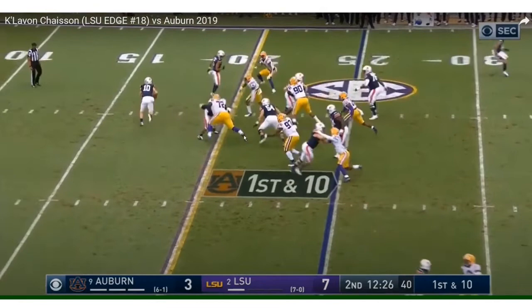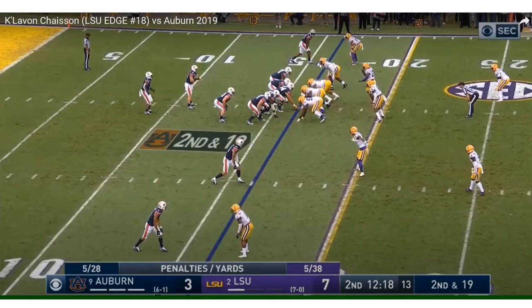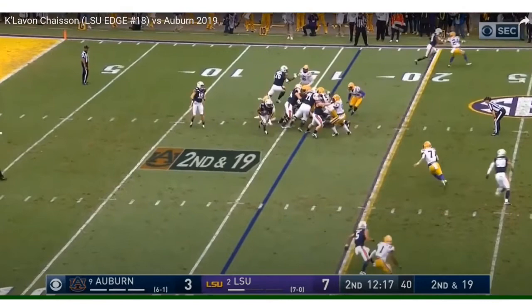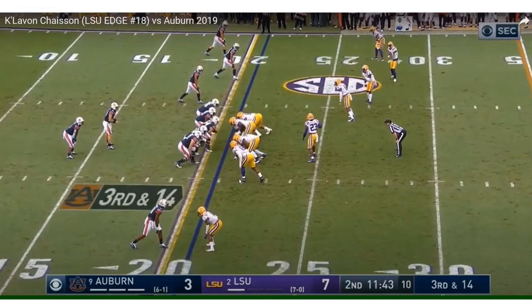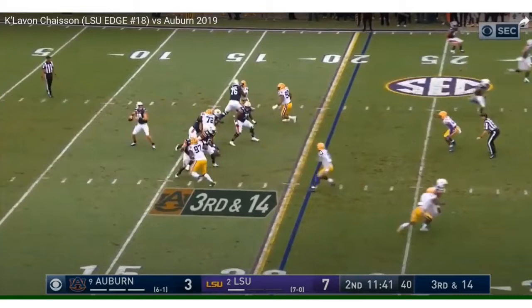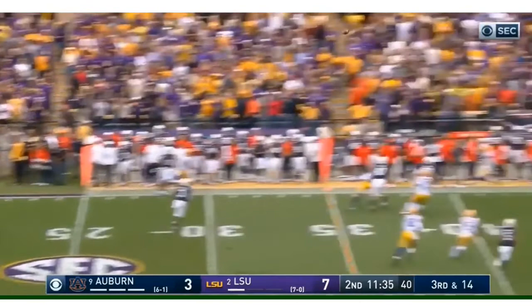Off the right side, Chason. Another read option. Gets kind of manhandled by Prince Tega, who absolutely stands his ground and throws Chason, but the run goes to the opposite side — not a bad play. He's off the left side, drops back into pass coverage. I like his fluidity with his hips. He flips his hips, and that shows the potential he has. Athletic traits is the name of the game with Chason. He's got the potential, but very raw.